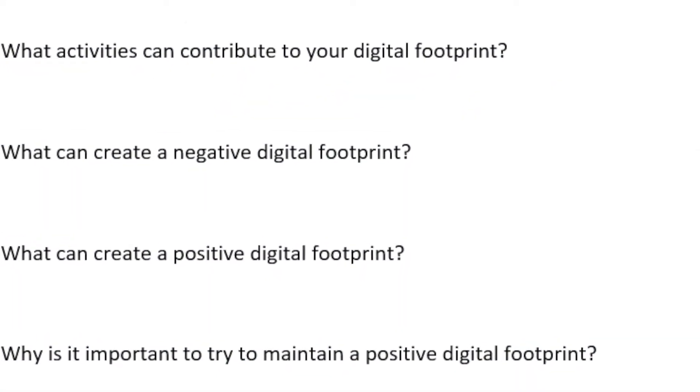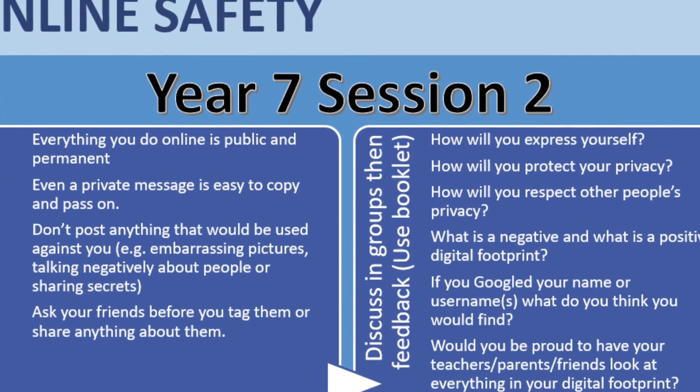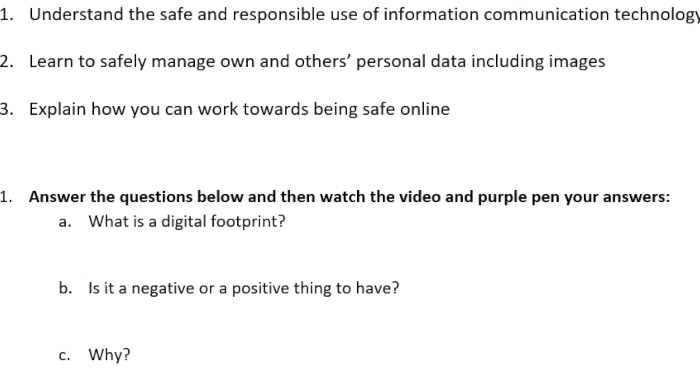eSafety is also covered as part of the wider PD sessions, allowing all students to get information on how to stay safe online and how to deal with particular online issues that they may encounter.